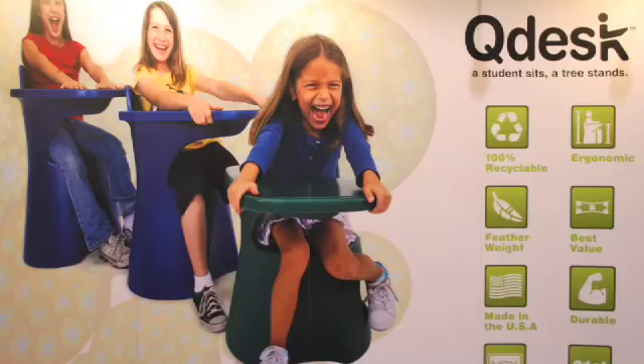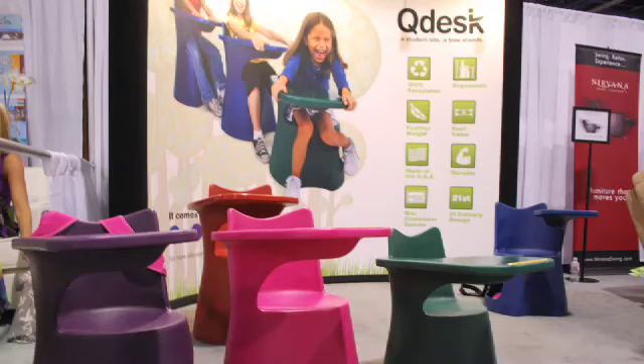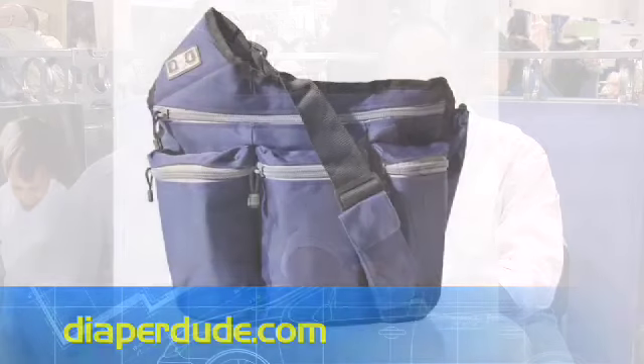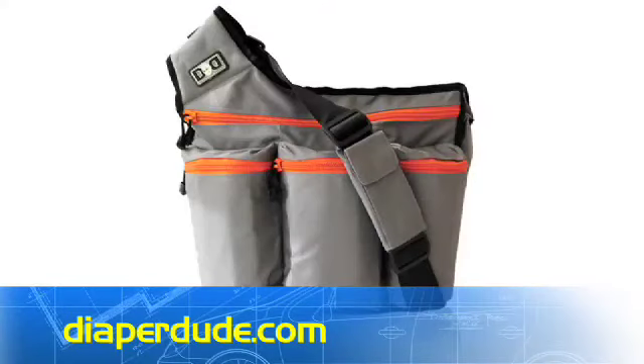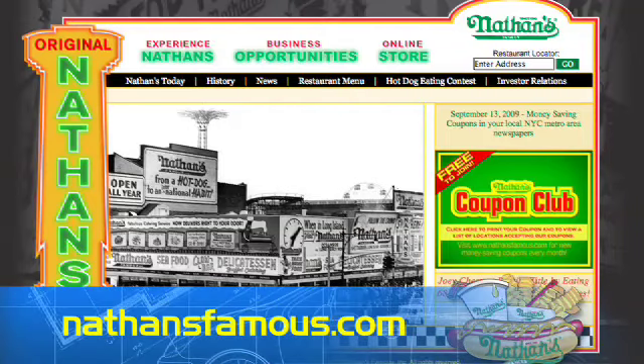Quick honorable mentions: In my house my daughter's room is tiny and she really badly wants a desk. I found a solution — it's called the Q Desk. Small plastic desk, comes in cool colors, simple, recyclable, and I really dig the design. I also want to give a shout-out to the Diaper Dude and his new diaper backpack — very cool, excellent design, lots of cool compartments. And an honorable mention to the Nathan's hot dog stand right over there, because those hot dogs are incredible.